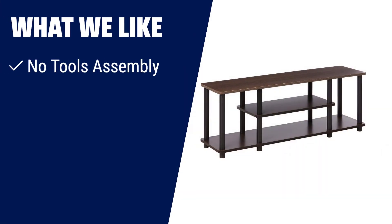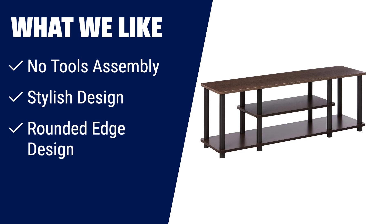What we like: If you are looking for a TV stand that combines style and functionality, then the Furino Turn N-Tube No Tools 3-tier entertainment TV stand is the perfect choice for you. With its simple yet stylish design, this stand is suitable for any room. Its rounded edge design also ensures safety and prevents potential injuries. Assembly is a breeze with its 10-minute, no-tools, no-hassles setup.